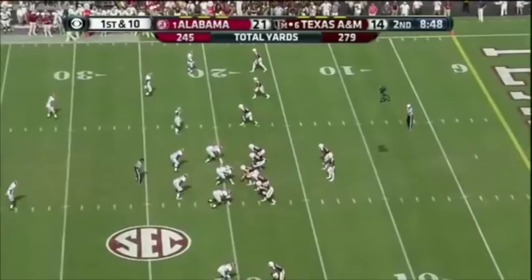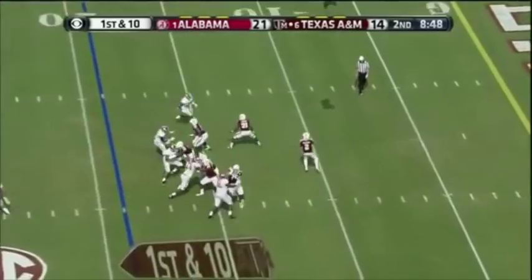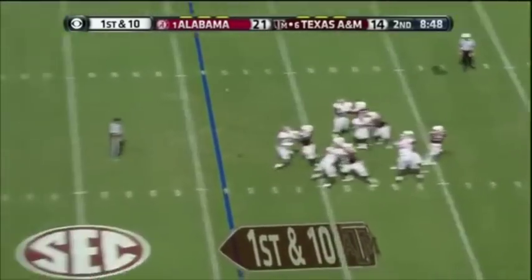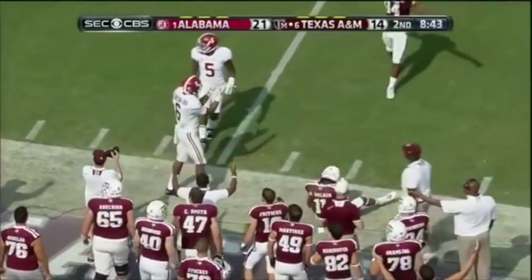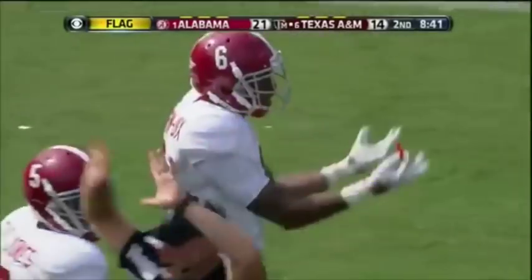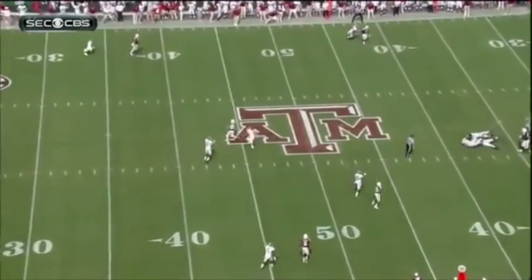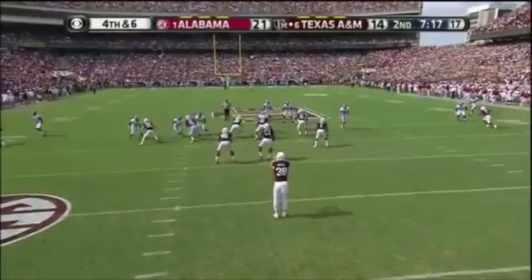I think if you're Manziel and Kevin Sumlin, you're saying if they get another stop, they may put another one on us. He comes near side — he's got a man open. What a bullet. That was a great play by HaHa Clinton-Dix, and there is a flag down. Manziel thought he had him — it didn't happen, and then the sack happened.